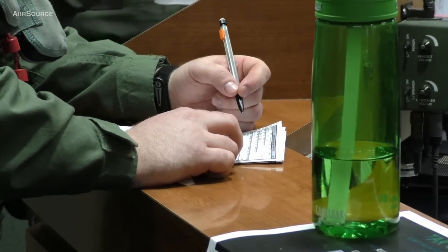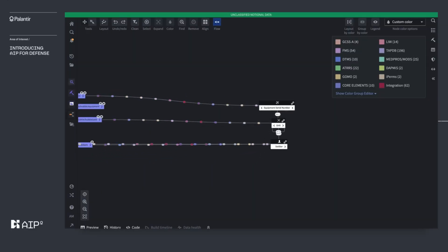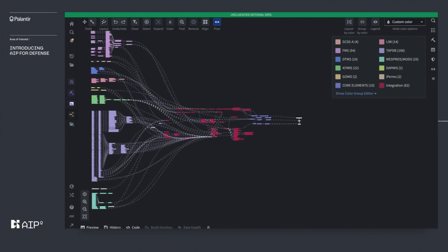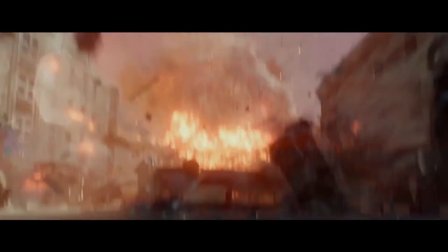It's basically a combat strategist with plugins. This thing compresses a six-hour staff briefing into 60 seconds. It pulls from live sensors, previous battle history, satellite feeds, and classified briefings, and talks to you like it's just helping plan dinner. Except the dinner is a missile strike, and the guest list is getting vaporized.